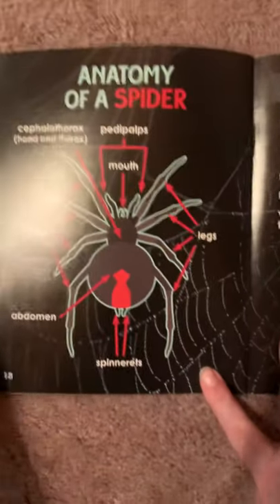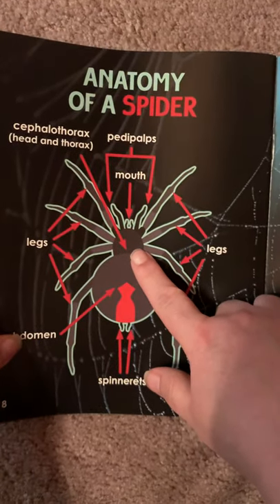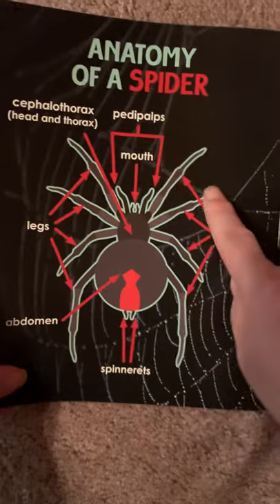Anatomy of a Spider. The cephalothorax is the head and thorax together. The abdomen. The pedipalps, which are like hands. The mouth, its legs, and its spinnerets.